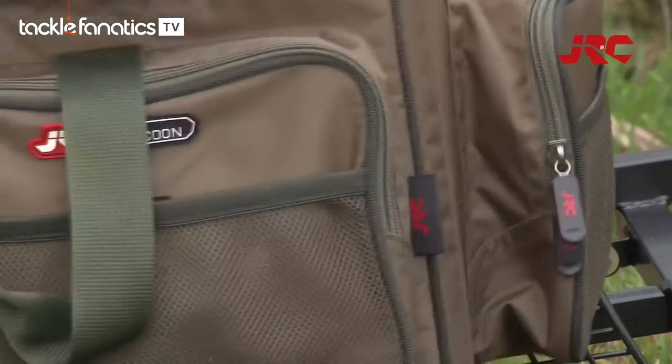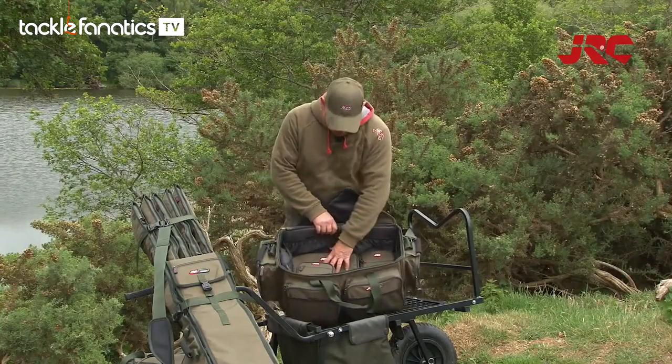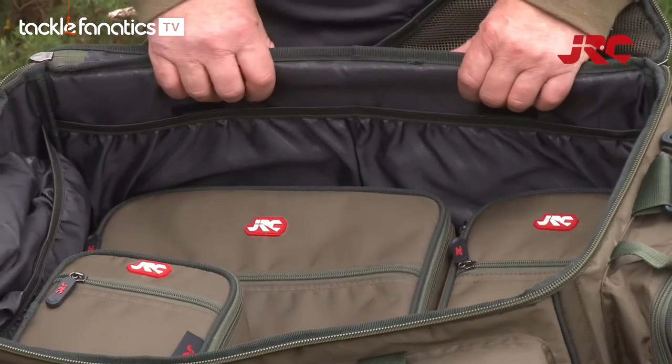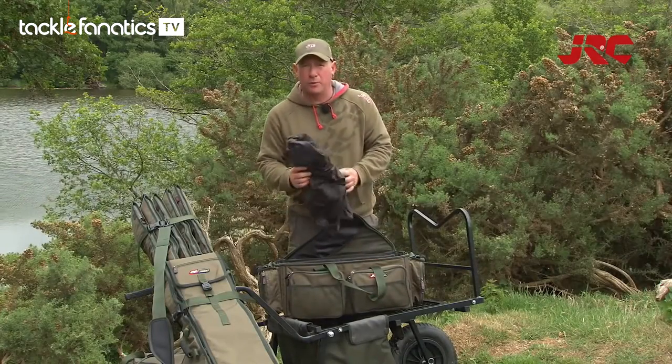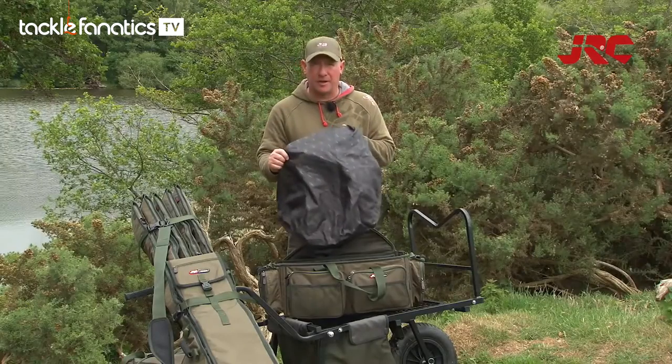Inside the bag there's a fully padded lining and as you can see it's perfectly made to fit the JRC organizer cases inside. It also comes with a waterproof cover, so if you get caught in the rain while you're setting up you can keep your kit dry.